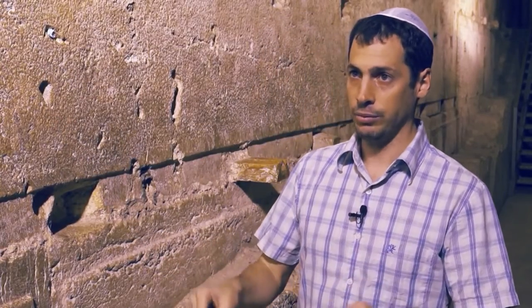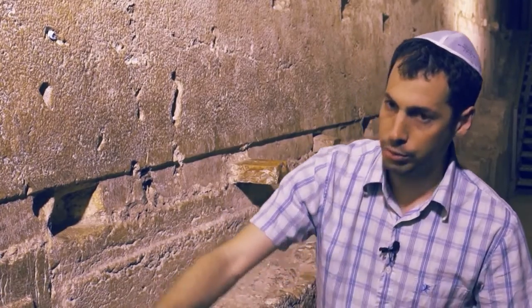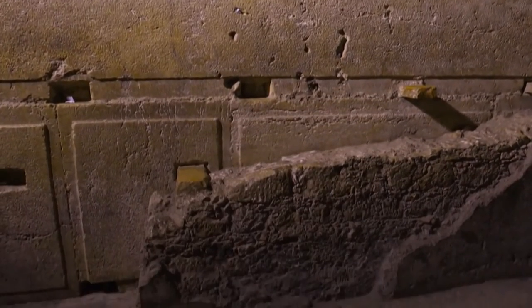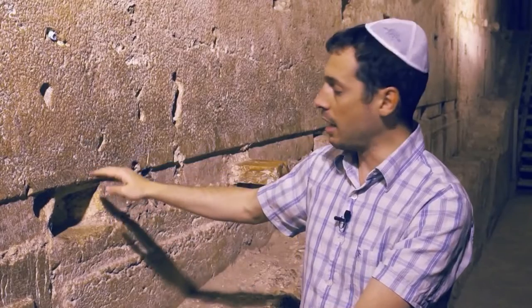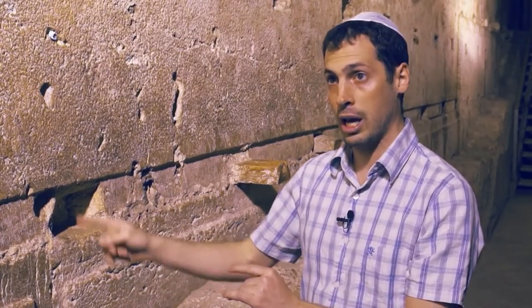But from here and all the way down to the valley — we're talking about four stories beneath us — this beautiful, symmetric shaped stone, with a nice frame around it, aligned so neatly one near each other and one on top of the other, with no cement in between to glue the stones together.